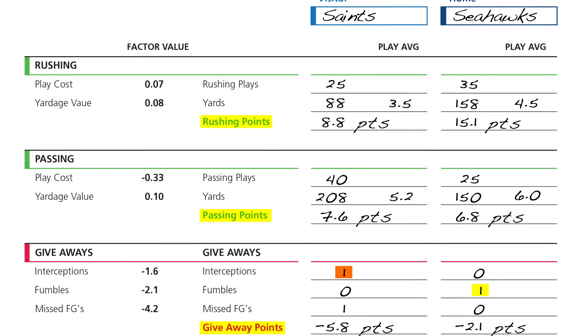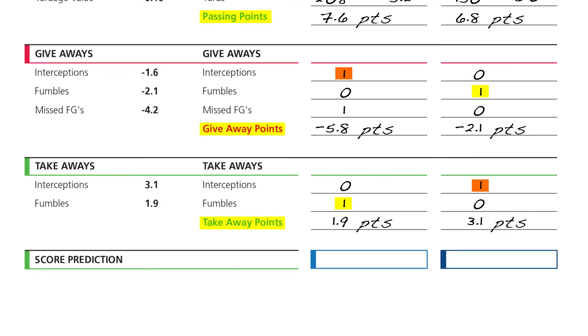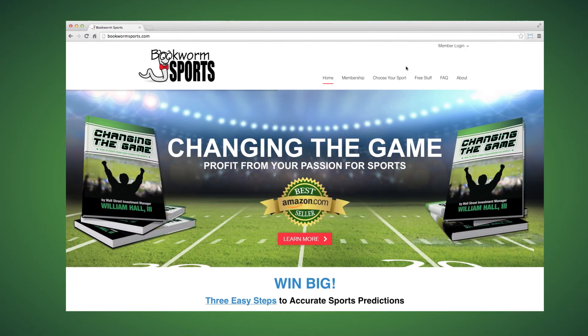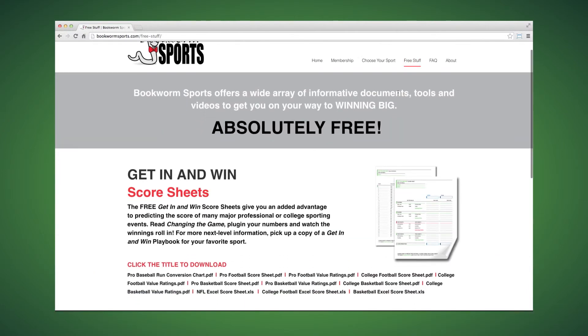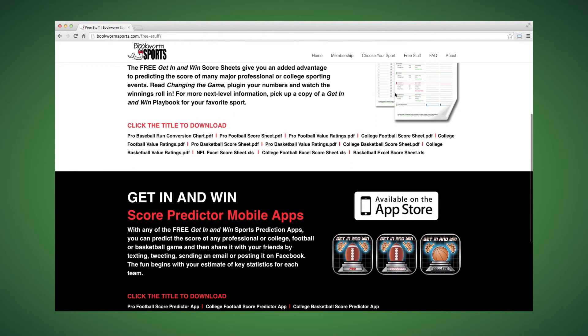The final step is to combine the rushing points, passing points, takeaway points, and giveaway points for each team to come up with our score prediction. In this example, we expect the Saints to score 12.5 points and the Seahawks to score 22.8 points. Since 13 and 23 are key numbers in football, we round up to those numbers and we're done. I've developed a free app and Excel spreadsheet to make these calculations quick and easy — both available in the free stuff section of the website.